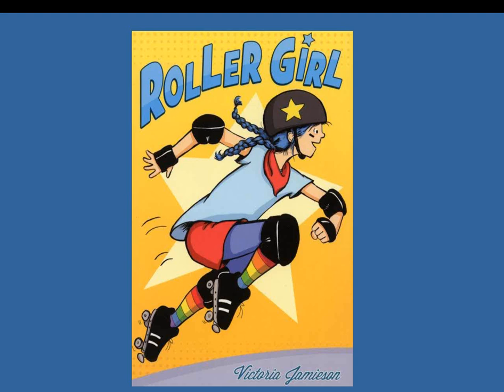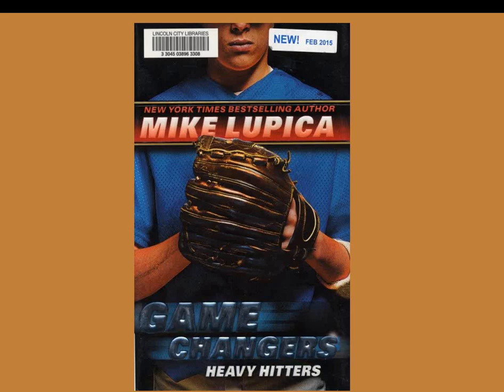Roller Girl: a full-color graphic novel. Astrid's mother has taken her and best friend Nicole to poetry readings, the opera, and modern art galleries. But this trip is everything Astrid wants — a roller derby event. She loves it and becomes an immediate fan, but her best friend doesn't. This summer before high school, she attends roller derby boot camp and finds she has a lot to learn, though the girls are supportive. Game Changers Series, book three, Heavy Hitters: Ben, 11, and his friends are ready for little league, having already played football and basketball together. But Justin is losing his temper — something is off — and Ben will do whatever he can to help. Full of baseball action, with sportsmanship emphasized naturally and enjoying the game as the bottom line.